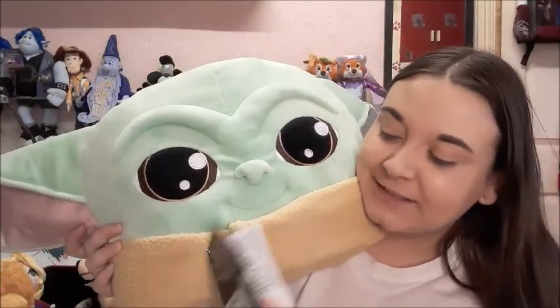Then I got the Child cushion, which is huge but I absolutely love it — this was £17.